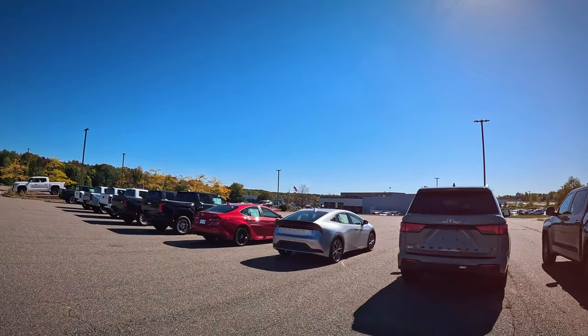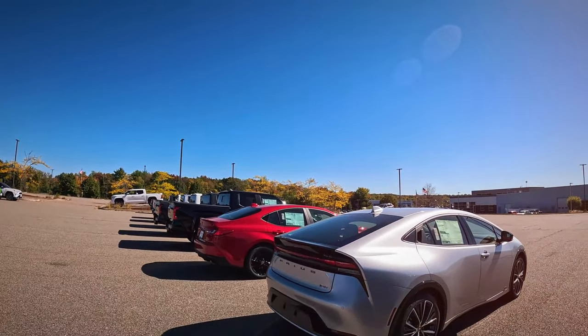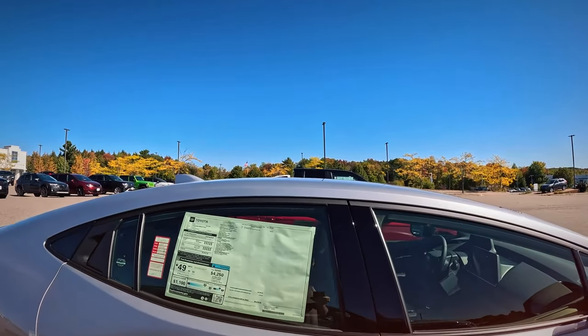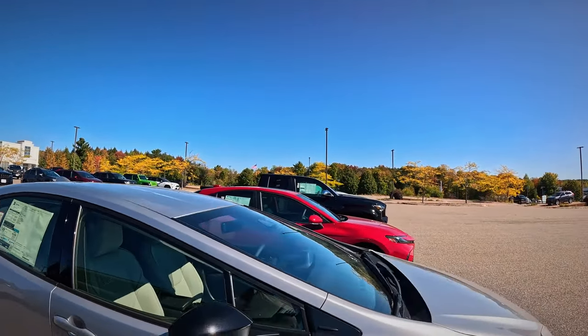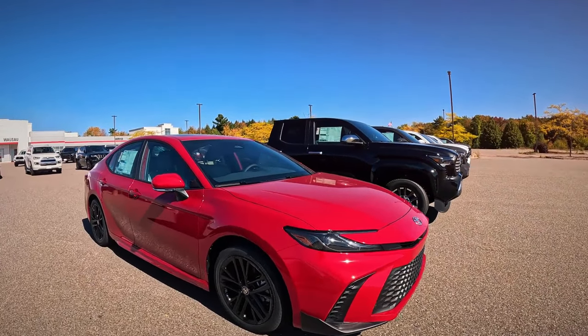It'd be funny when it snows to see how much they even plow. Oh, here's a couple cars with window stickers. We got a Prius — I guess they are making these things. 49 miles to the gallon, 34 grand. Not horrible for the mileage. Oh, and here we got the new Camry.